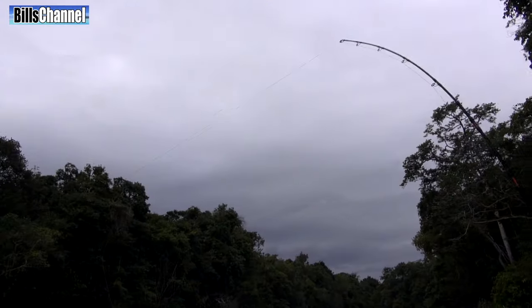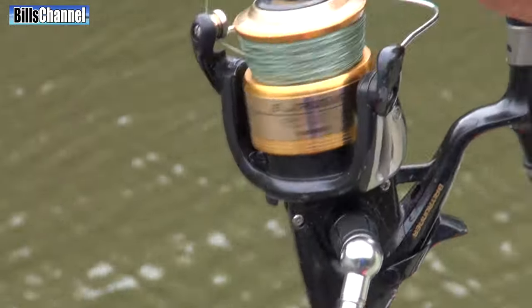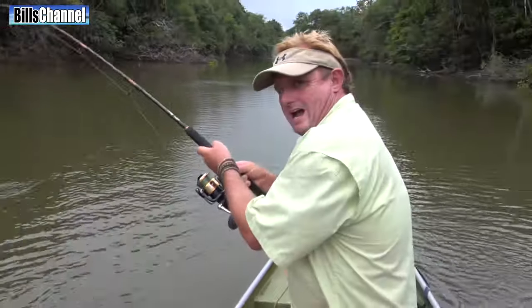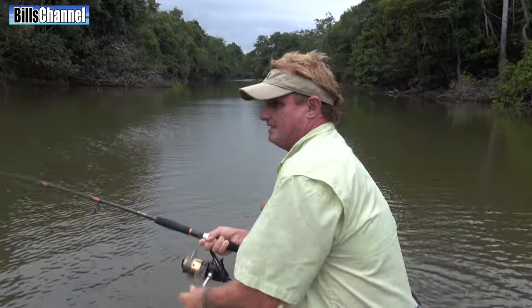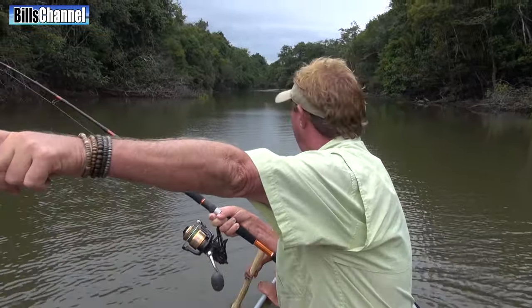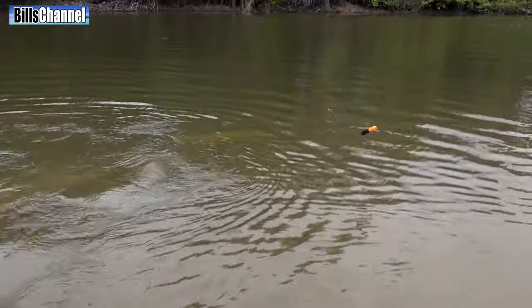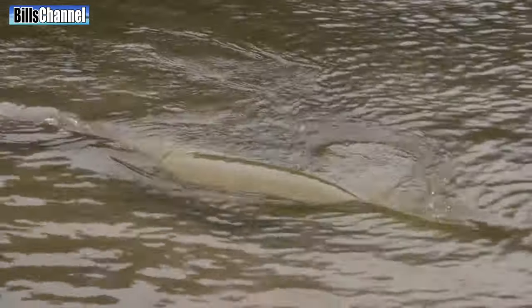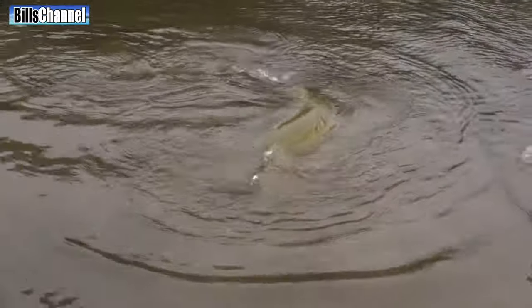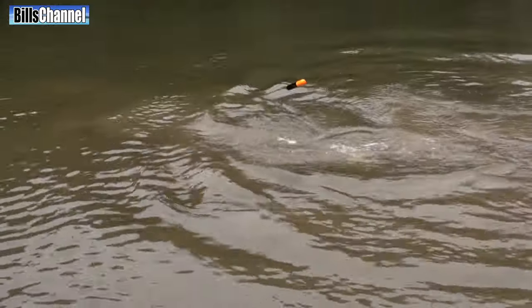Whoa, whoa, whoa! Let's try and take him over there on that sandy bank. Whoa, whoa, whoa — see that? That's a decent fish. Put him up here, okay Steve. This is a real Amazon River monster. This is how it's done!